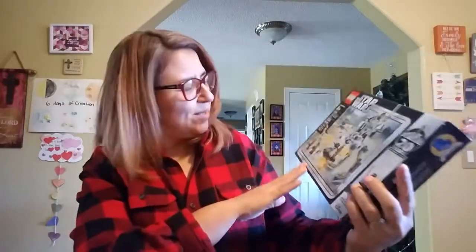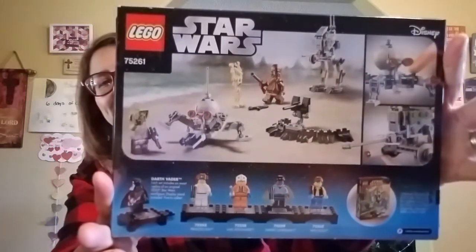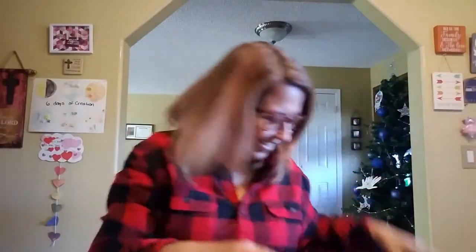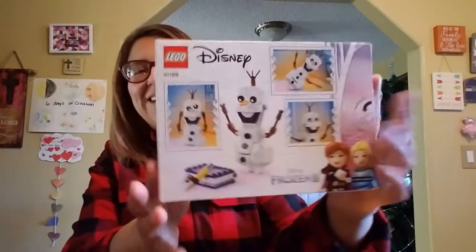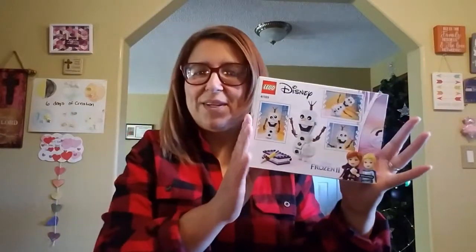She got this Lego set — it has 250 pieces. Look at how cool that is, guys — the Tattoo Hunter! Toys always remind me of you, brother Kevin. And then she got another Lego set with 122 pieces — it's Olaf from Disney. These she got from either her grandma or her uncle.